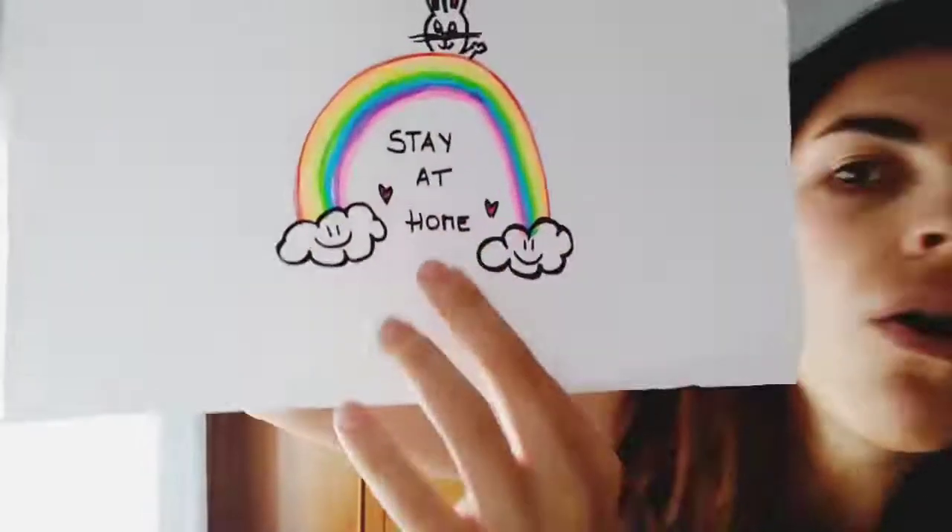Hi guys, how are you? Well look, you won't imagine what happened to me the other day. I was looking through the window and suddenly I saw a thing full of colors. Do you know what it was? Yes guys, it was a rainbow.